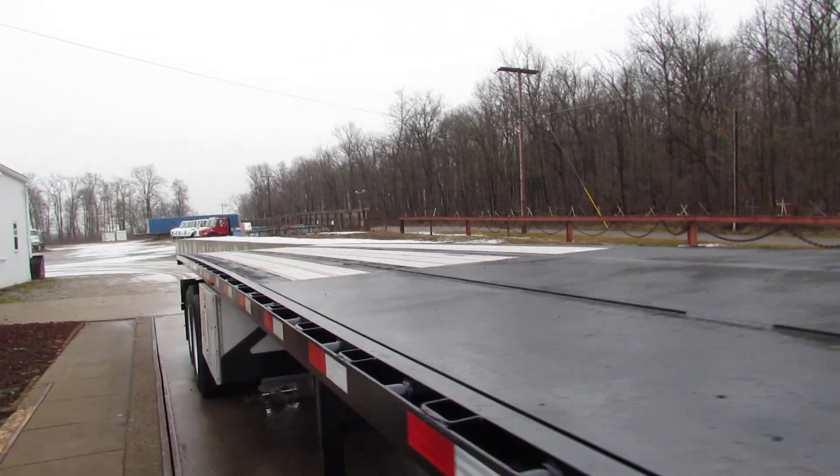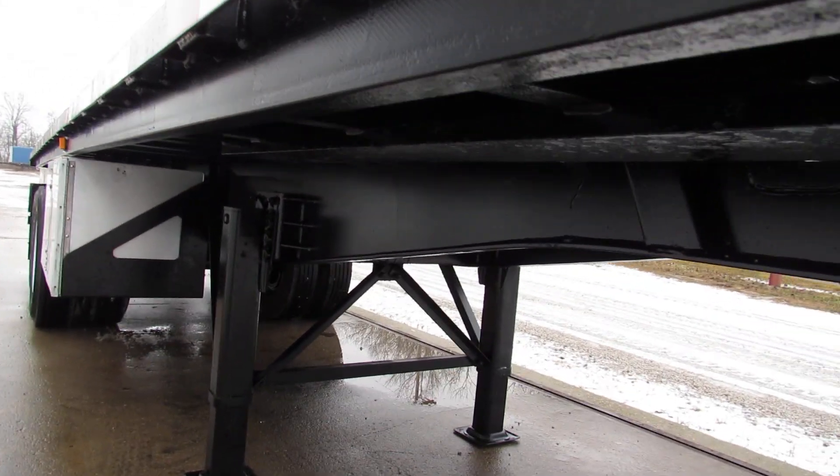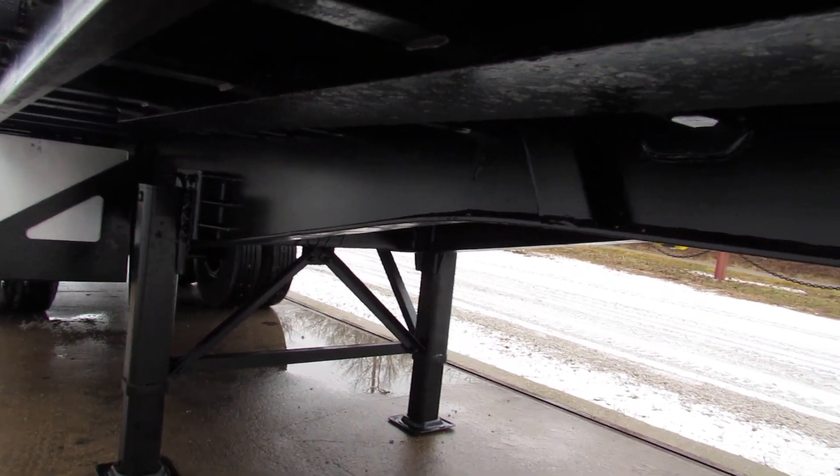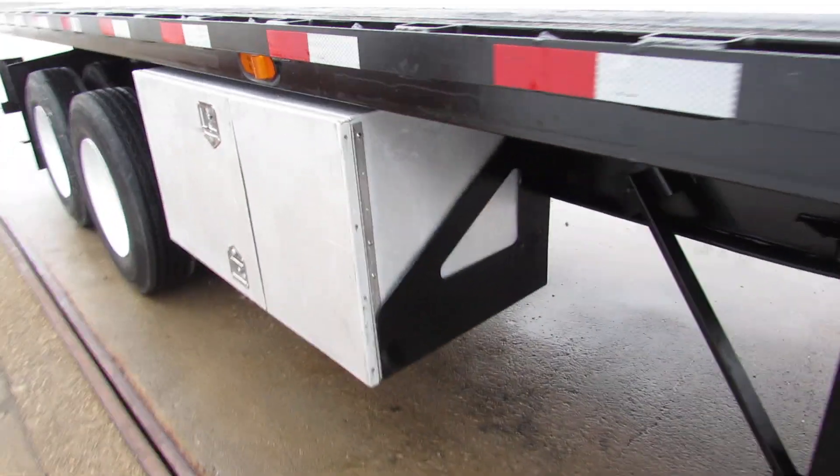Beautiful unit — steel, wood nailing strips, Moffett mounting kit, beautiful condition folks. It has been turbo blasted, primed and repainted. The underside of this unit is in extremely clean condition.